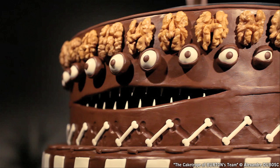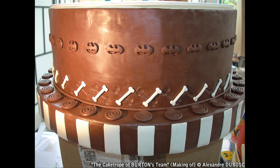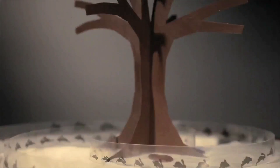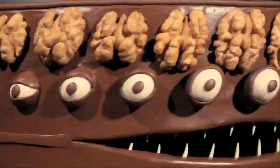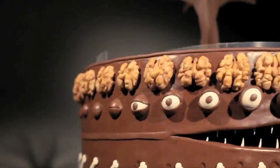French food artist Alexandre Dubasque made an animated zoetrope cake, inspired by the work of Tim Burton. A zoetrope is a device that produces the illusion of motion from a rapid succession of static pictures. And when set in motion, this cake manages to be a fitting and edible tribute to Burton's films.